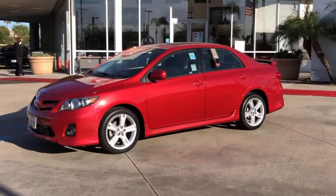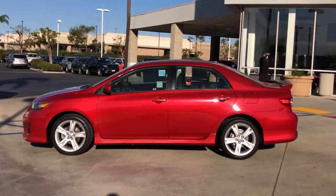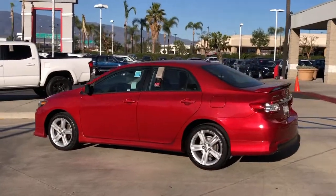Look no further than the 2013 Toyota Corolla. With less than 70,000 miles on the odometer, this vehicle stands out from the rest.